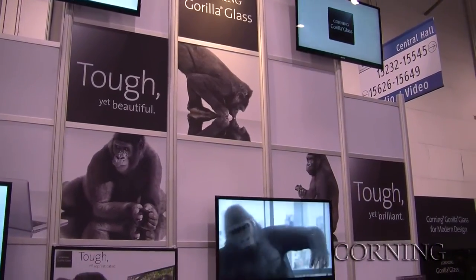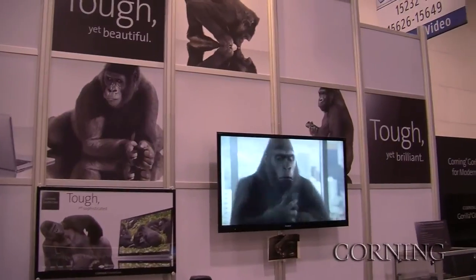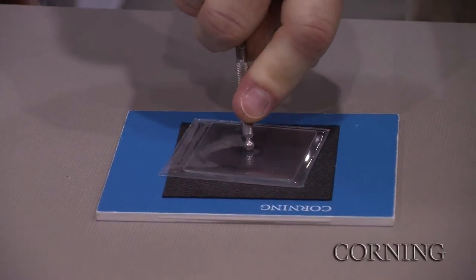What's the most common reaction that people have when they do those demos and really try to give Gorilla Glass a good scrap? They're always surprised first when we let them break Soda Lime, how easily it breaks, and then they try to break Gorilla and get frustrated because it's very difficult to break.